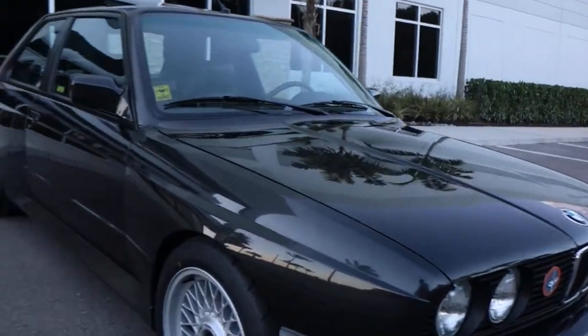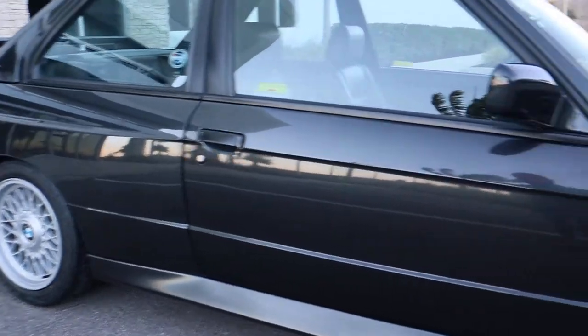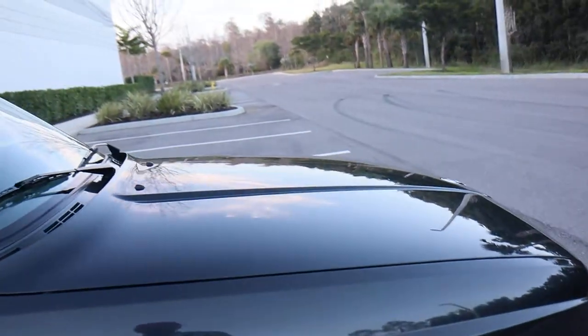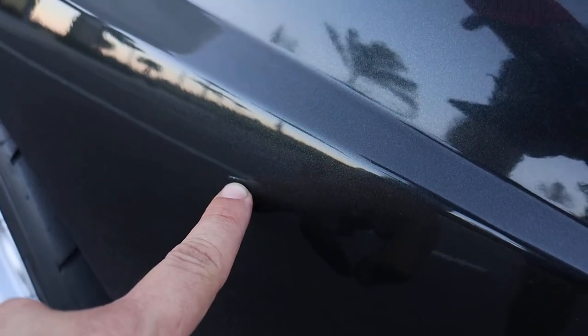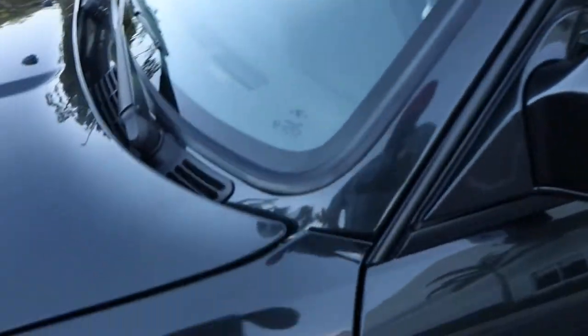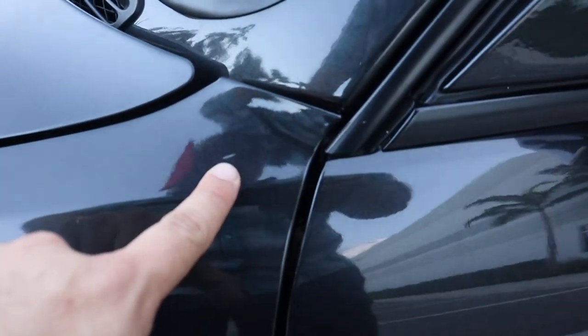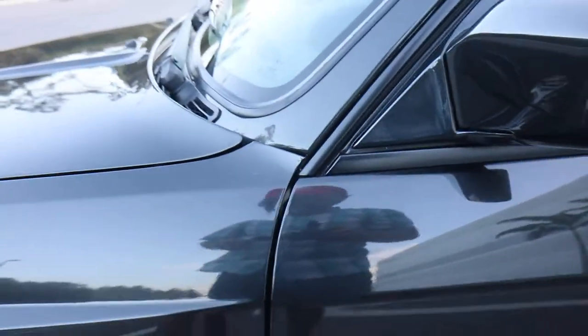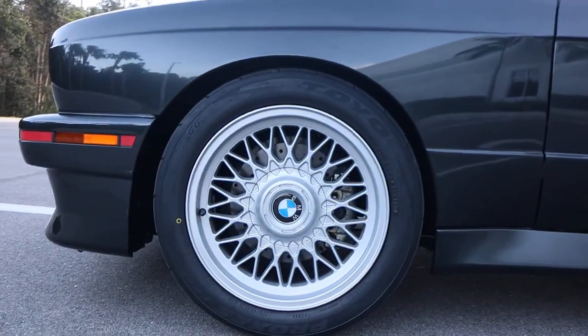The car is in beautiful shape and the paint is amazing. There are two flaws I'm going to point out. One is a minor scratch right there — a tiny scratch. And another one right here. These could be easily touched up by the new owner, but we decided to keep it original to show you the actual condition of the car.